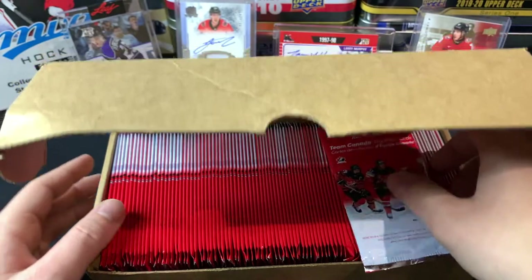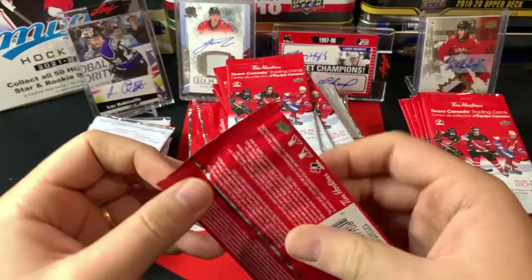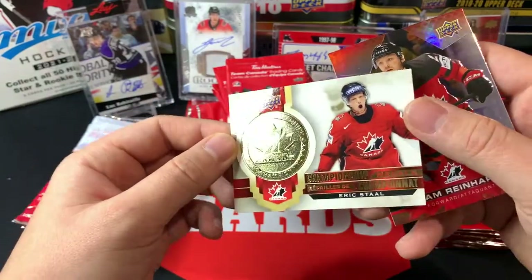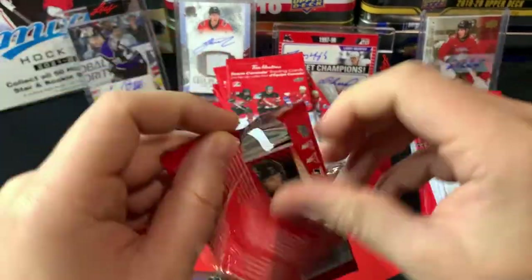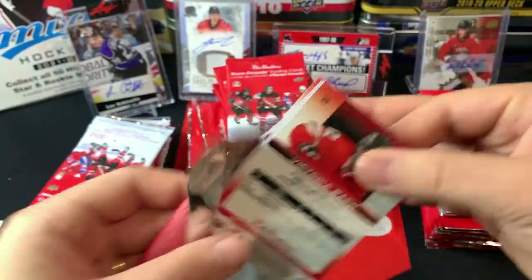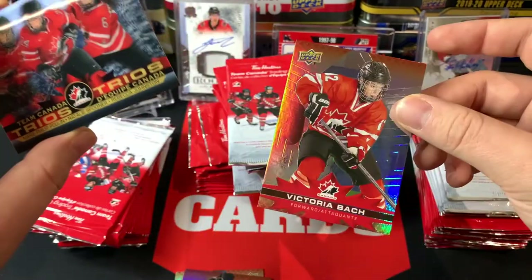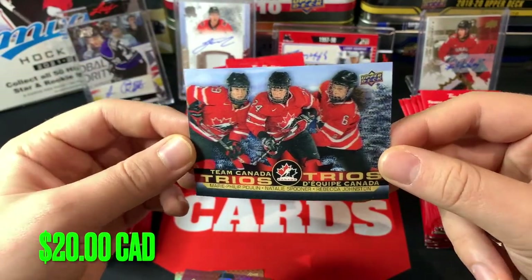Without further ado, let's start cracking open 75 packs. We got Mark Stone, Eric Staal championship medals — nice insert there — and a Sam Reinhart. Jumping in again, we've got a Quentin Byfield, that's a fun one. And we hit a Trios — big Trios! Victoria Bach, Marie-Philip Poulin, Natalie Spooner, Rebecca Johnston — a beautiful Trios hit.